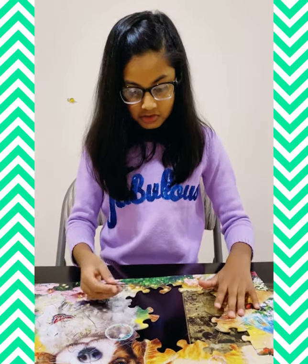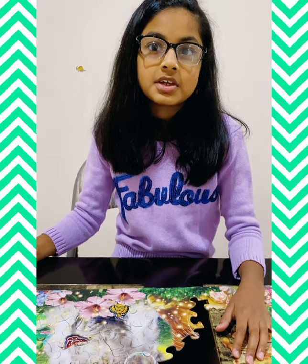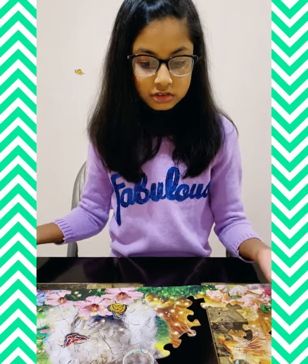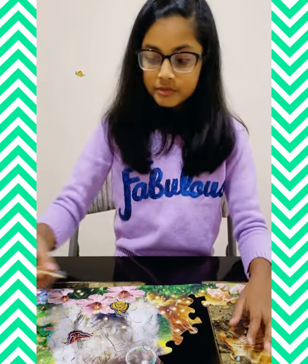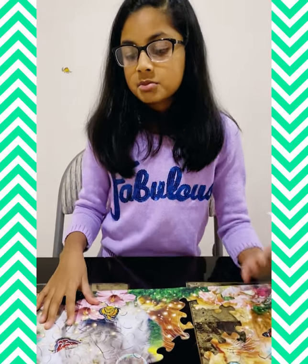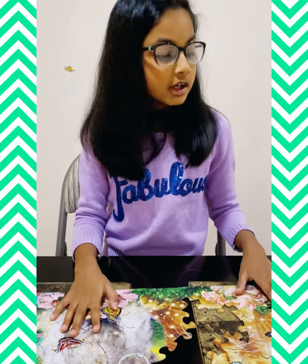Okay guys, I'm almost done. It took me probably 20 minutes to do it. When I first got this puzzle it probably took me an hour, but when I kept on practicing I already knew where all the pieces went. Now it takes me 20 minutes, and I'm sure if I keep on practicing it'll take me five minutes.